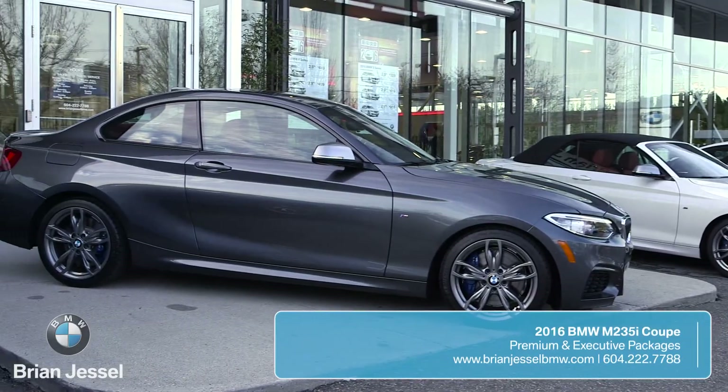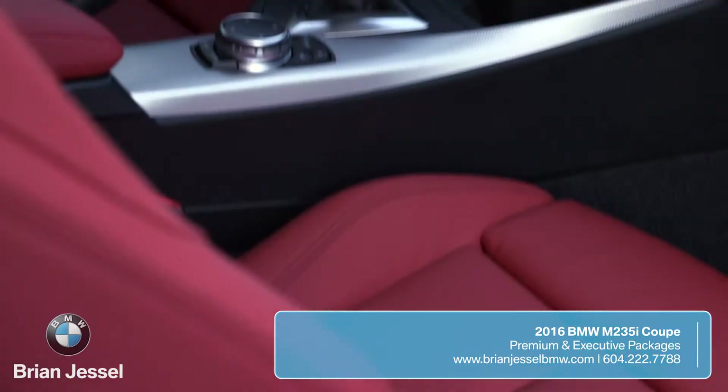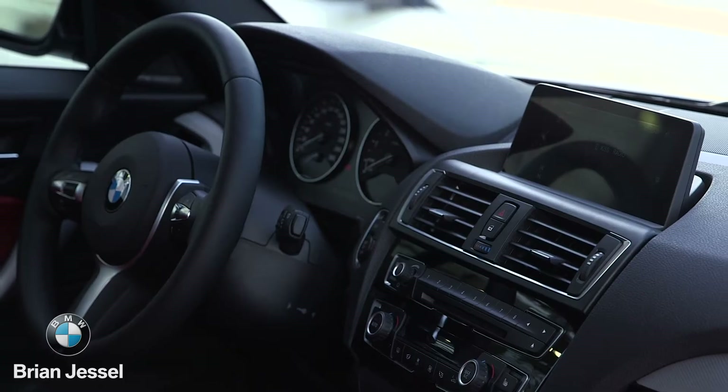The standard equipment on the 2016 M235 is leather, sunroof, heated seats, electric seats, Bluetooth and navigation.